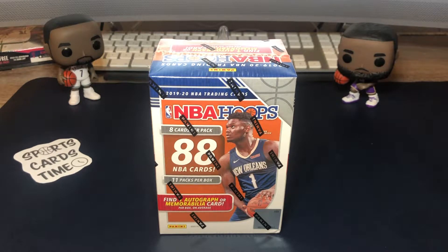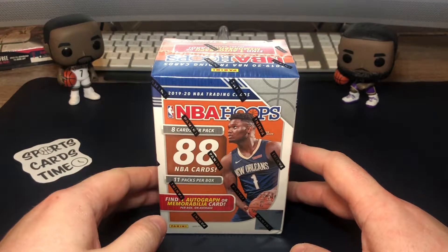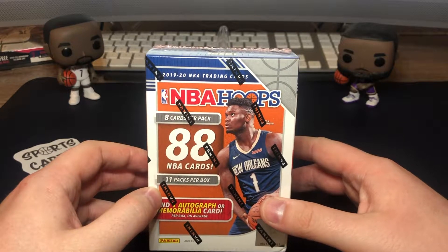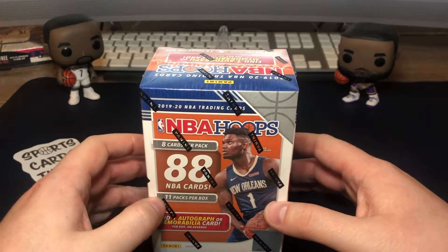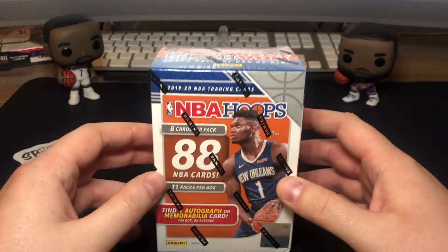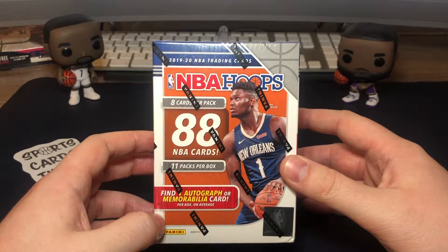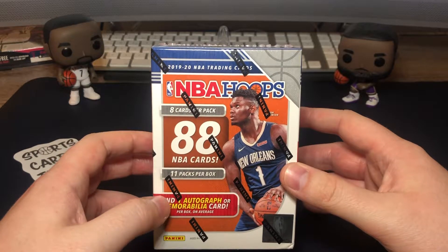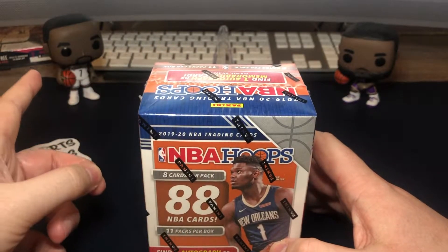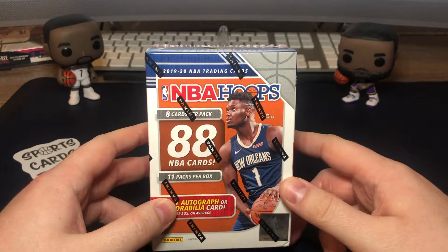Hi there guys, welcome back to another video of Sports Cards Time. We are back with another pack opening — this time basketball. We have NBA Hoops Blaster and we are looking to pull the top two rookies: Zion or Ja. A signature would be really nice, although they are pretty rare in the blasters. Me, Kevin Durant, and LeBron are ready — I hope you are too, so without further ado, let's get it started.